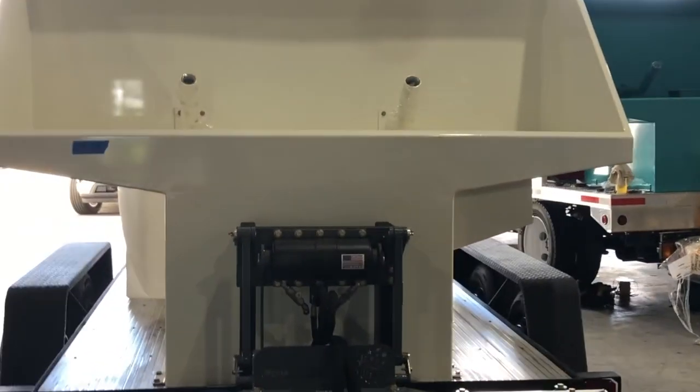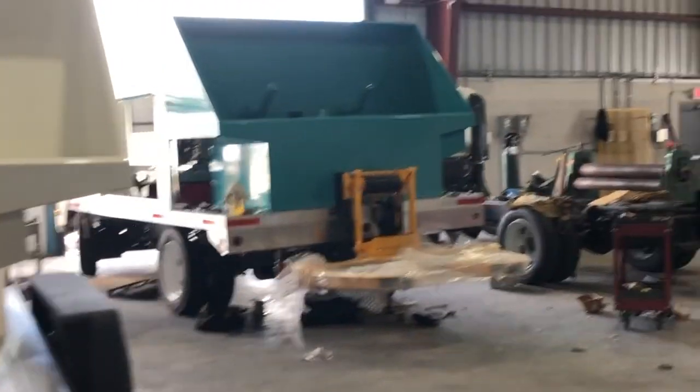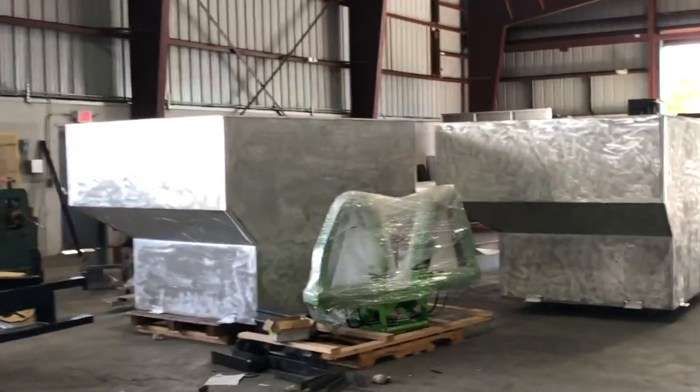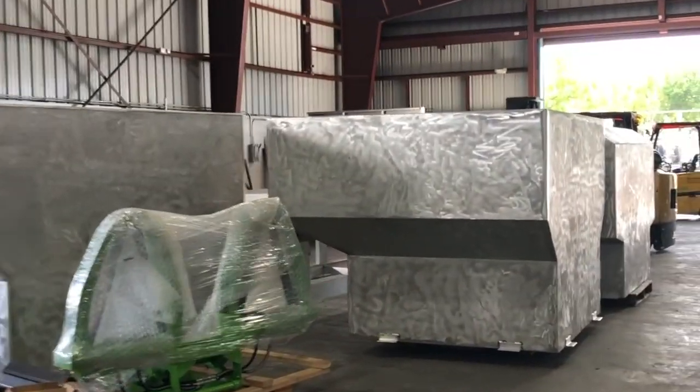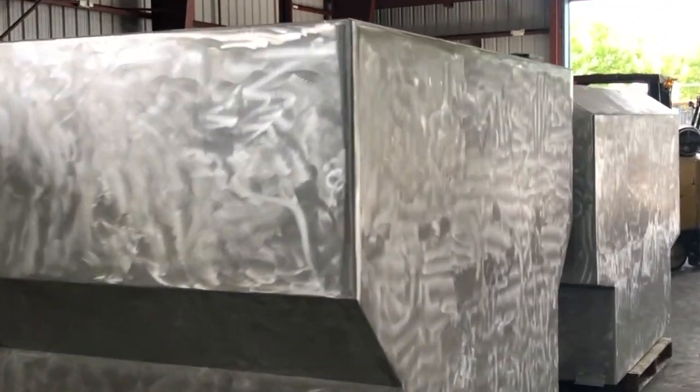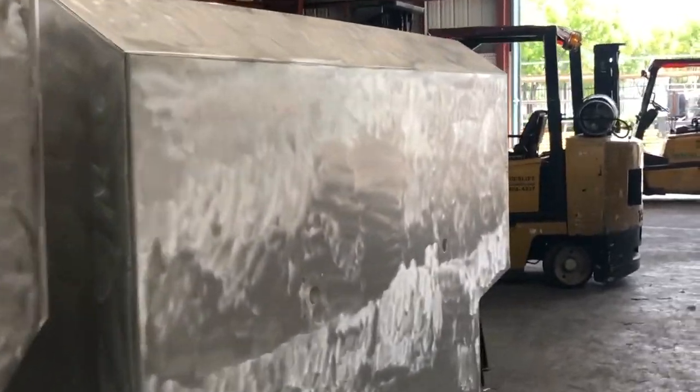That's a dual system right there — a dual system residential truck that's going to the east coast of Florida. And here are more hoppers. These are all commercial hoppers for the residential commercial dumpster bin washing truck that we are offering now.